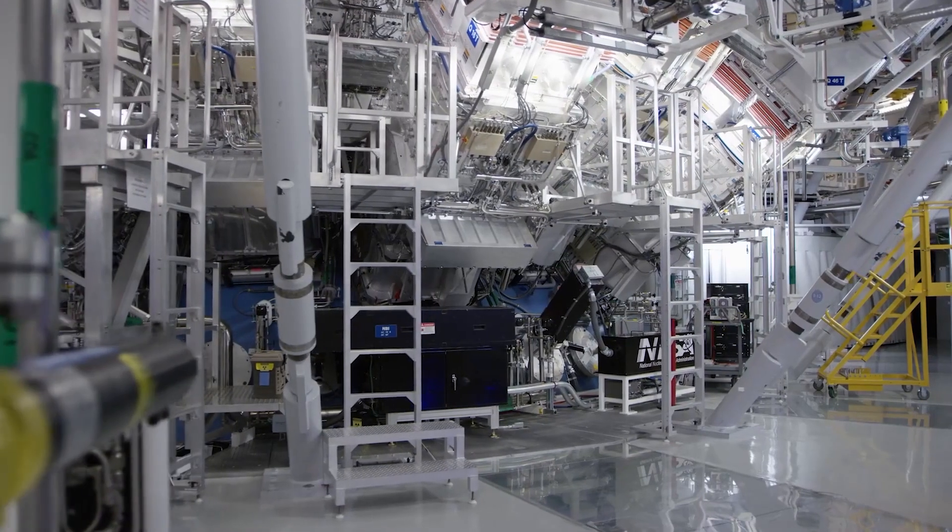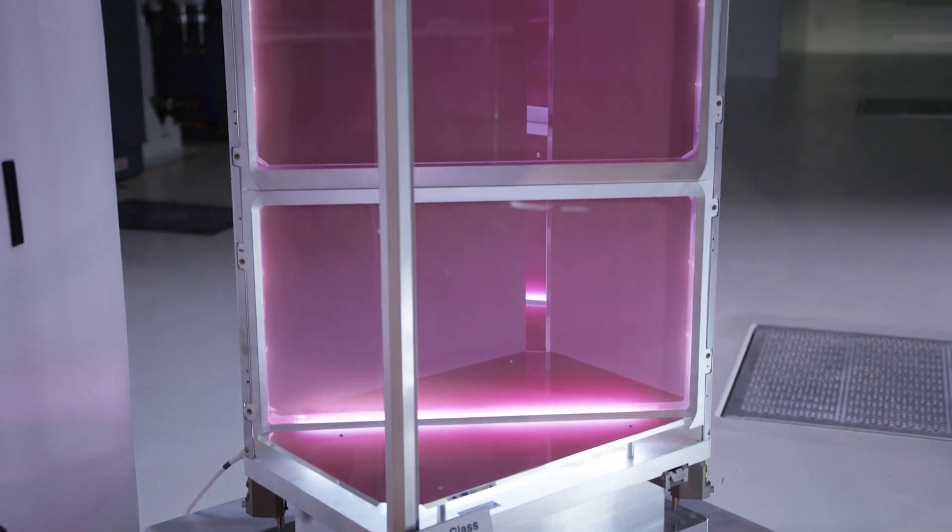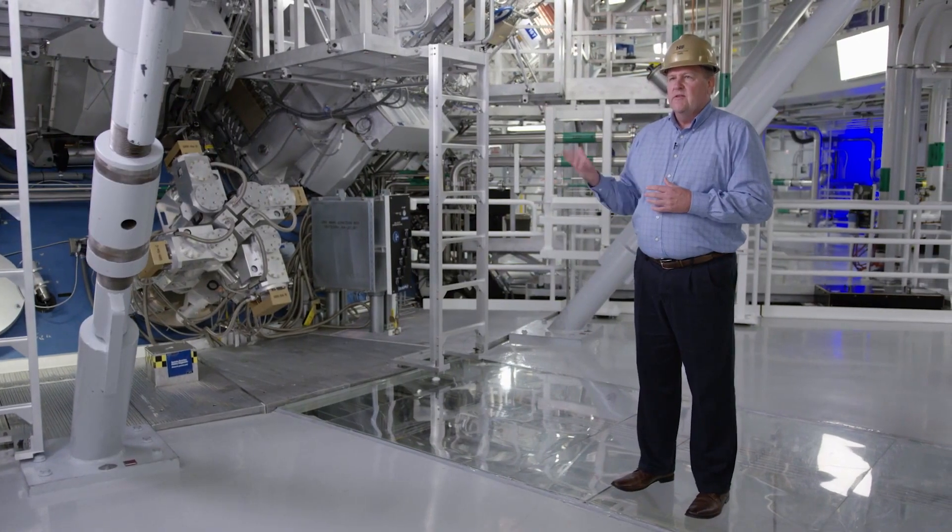NIF is a unique place to work because it's the world's largest laser. We have 192 laser beams that can achieve thermonuclear fusion. There's only one in the world and this is NIF.